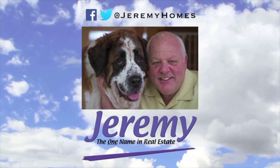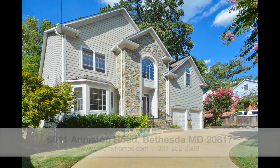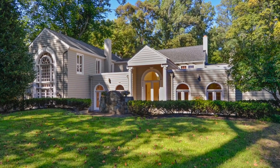Jeremy Lichtenstein proudly presents 6011 Anniston Road in Bethesda, Maryland. This beautiful arts and crafts colonial offers five bedrooms, four and a half bathrooms, and is located in the highly desirable Alta Vista Terrace subdivision.